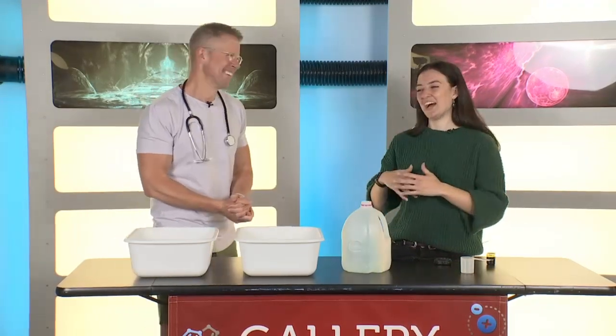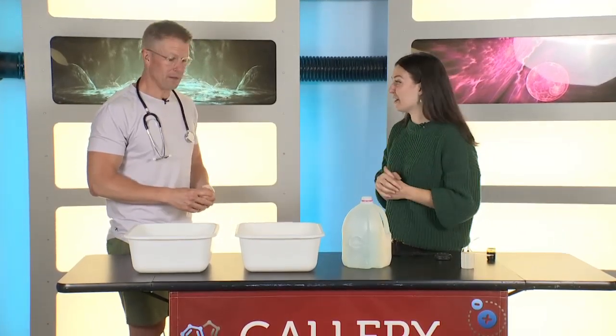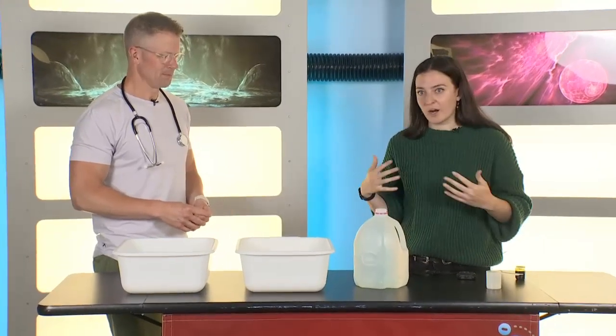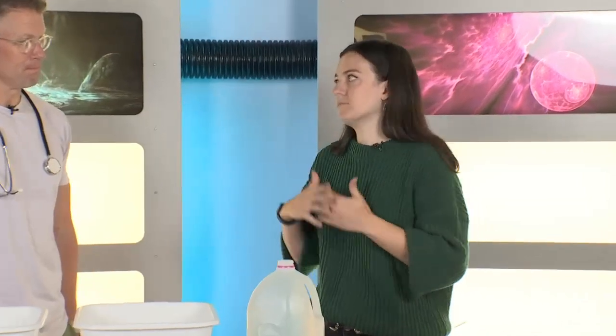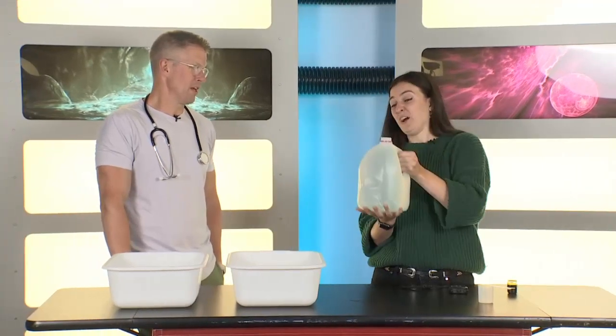We're going to talk about what your heart does and why to keep it healthy — why to look after it. That's important. As we may know, our heart pumps blood around our body because we need oxygen. The whole job is to carry oxygen out to our body and take away waste. What's really cool is that in one minute, your heart pumps somewhere between a gallon and a quarter to a gallon and a half of blood. That's a pretty big process for one minute.